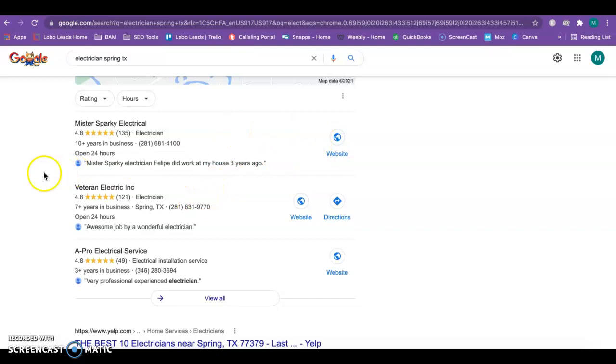Believe it or not, between the number one and number two spot, you do get a lot more calls when you're in the number one spot versus number two. So even though this is a really good position for you guys to be in, moving up to number one and figuring out exactly what directories Mr. Sparky is listed in would be a really good move in order to gain more customers.